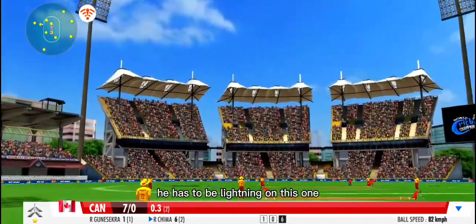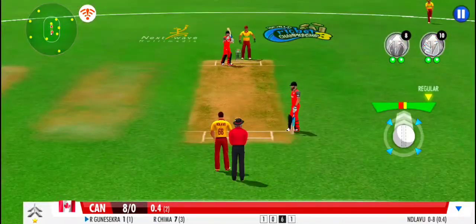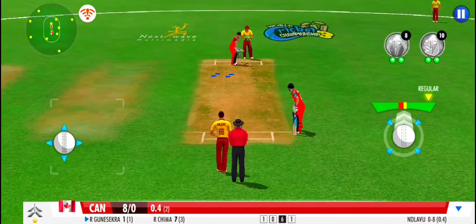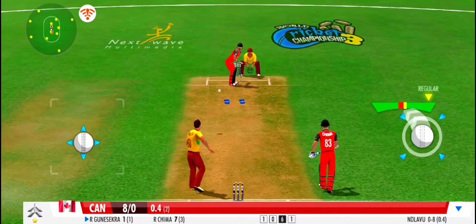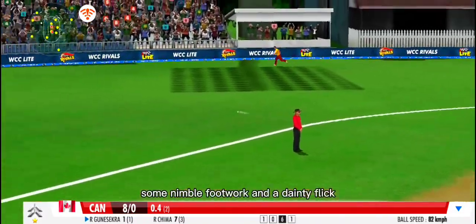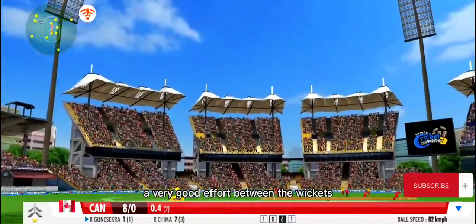He has to be lightning on this one if he's going to be safe. Some nimble footwork and a dainty flick. That races down the fine leg. A very good effort between the wickets.